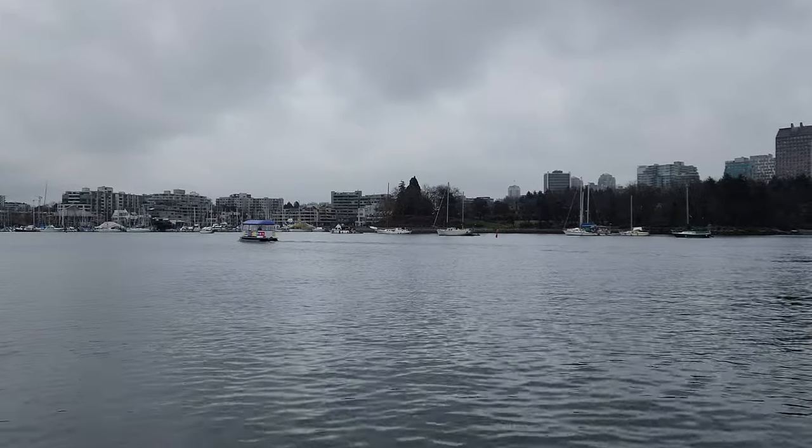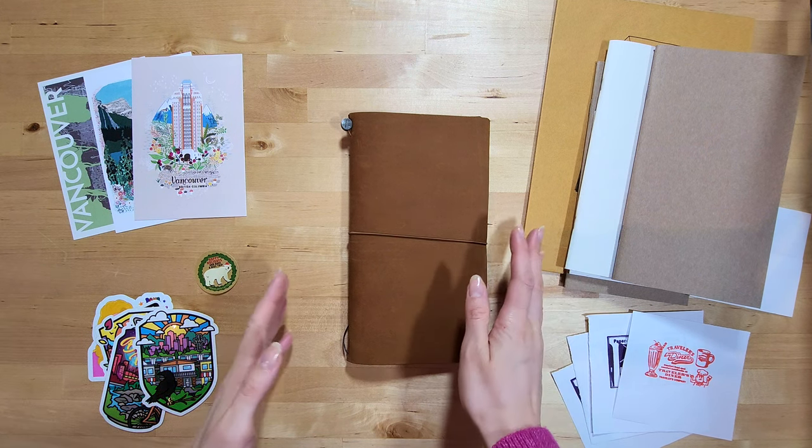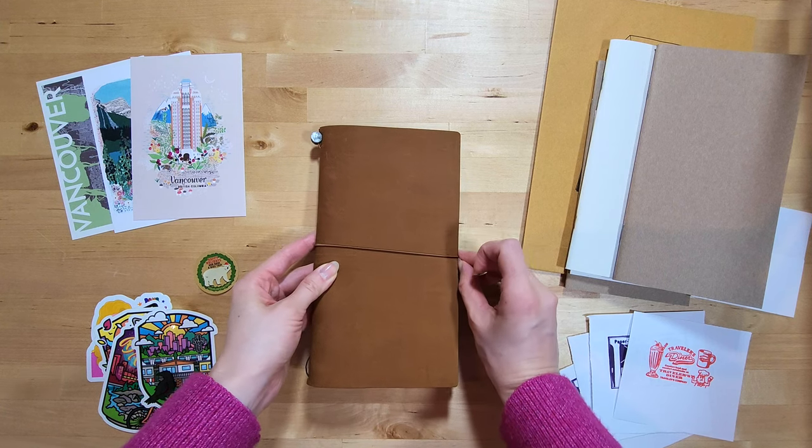Hello friends, thank you so much for joining me on my trip to Granville Island. Now I want to show you all the goodies I picked up at Paper Yeah, which is a stationery store that's an official Traveler's Company partner store — the only one here in Vancouver, Canada. I did also go to one other store to pick up a few stickers, but Paper Yeah carries them as well.